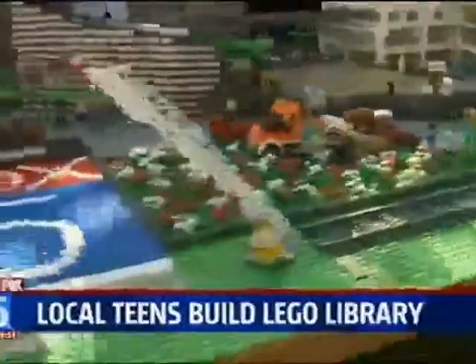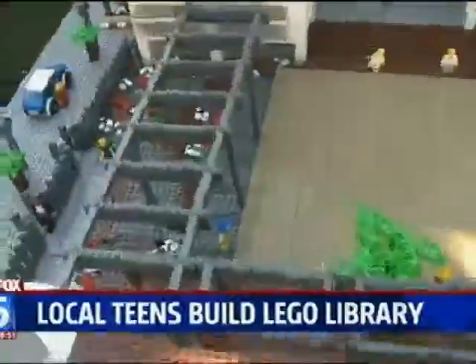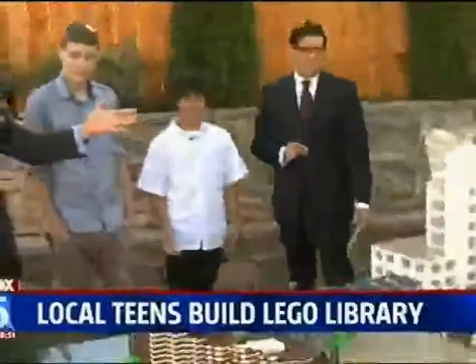What do you get when you take two aspiring kid architects, both Lego enthusiasts? Their masterpiece is right here. Micah Ohanian and Evan Rader are here to show us their creation. First of all, why did you decide to make the library downtown?